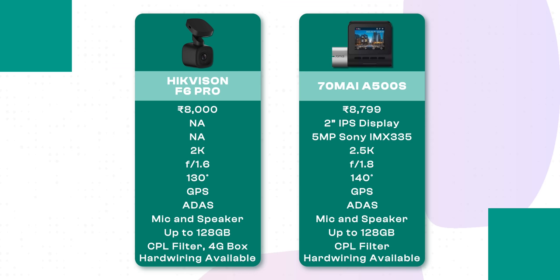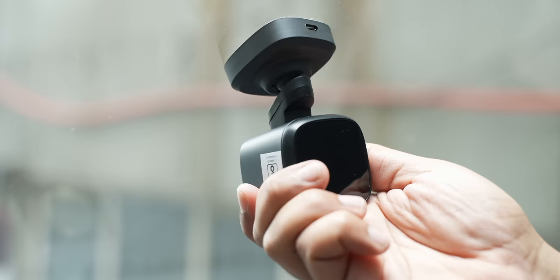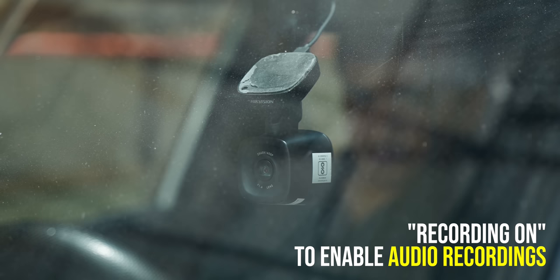Moving on to the under-10K segment, the two best dashcams I've found are the Hikvision F6 Pro and the 70Mai A500S. Looking at the specs, the A500S clearly has more features. The Hikvision F6 Pro has a soft-touch build and better adjustability as it's mounted on a ball mount. It's not very feature-rich, and the recording indicator isn't visible on a bright day, but it has voice control features — 'Snapshot' to take a photo and 'Recording on' to enable audio recording.